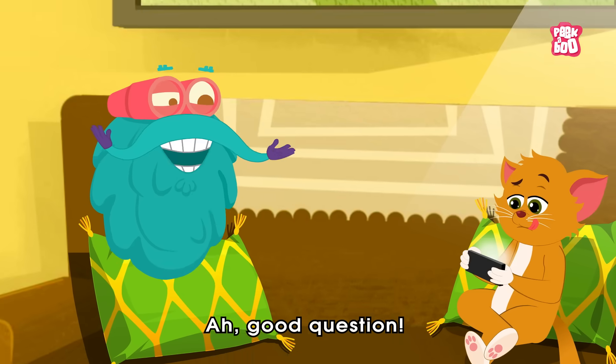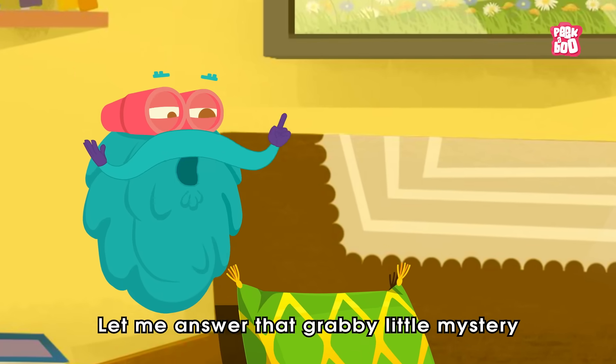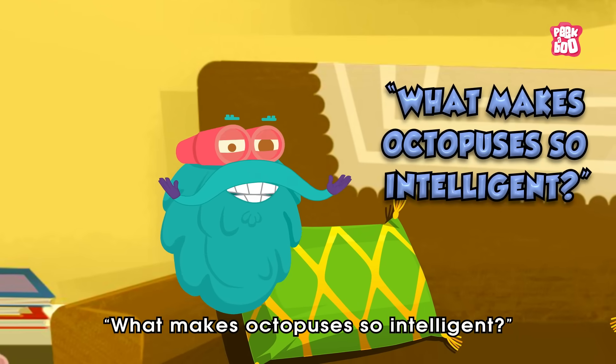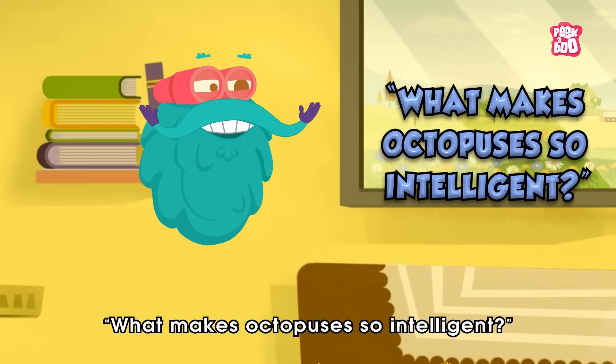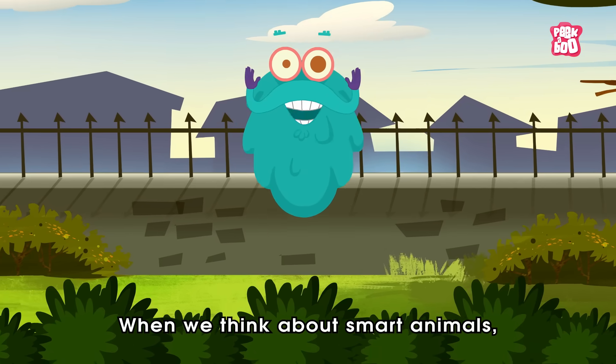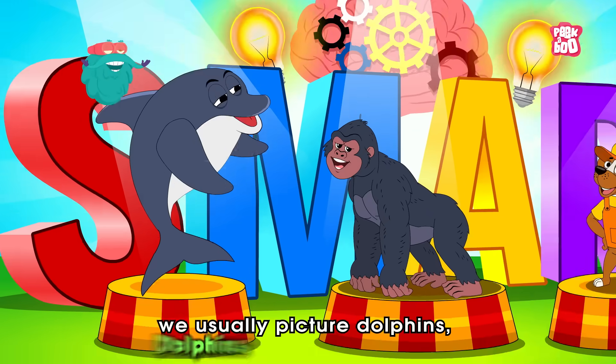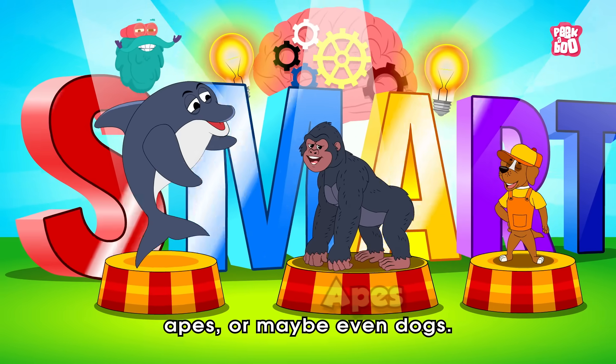Why not? Good question. Let me answer that grabby little mystery. What makes octopuses so intelligent? When we think about smart animals, we usually picture dolphins, apes, or maybe even dogs.